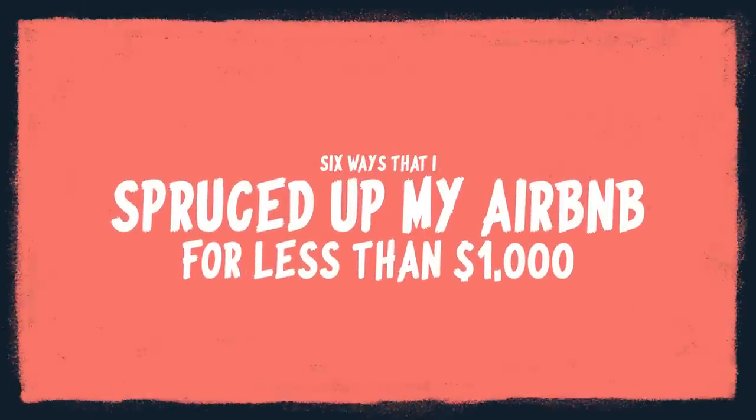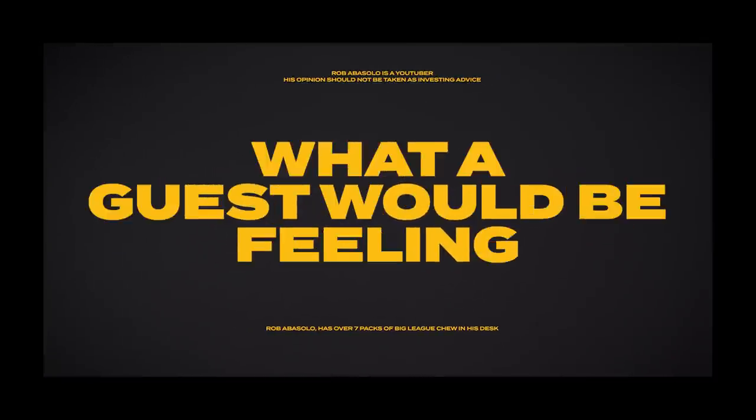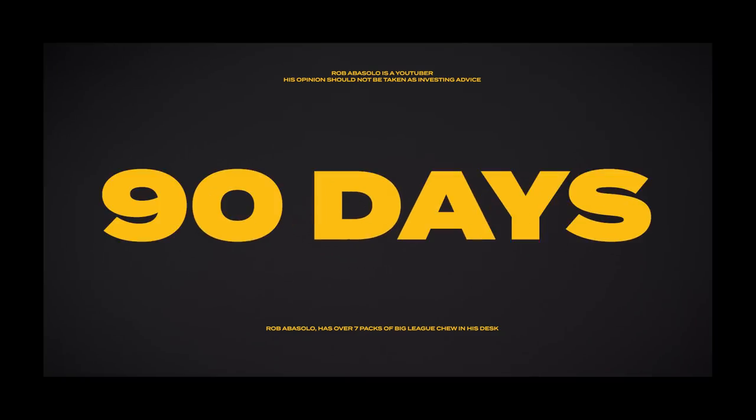Today I want to talk about six ways that I spruced up my Airbnb for less than $1,000. Not all of it is cosmetic — some are functional things that just improve the guest experience. Especially in a medium-term rental where people stay 30 days at a time, it's easy to get annoyed by little things. If I'm getting annoyed and it's my own house, I can't imagine what a guest staying 30, 60, or 90 days would feel.